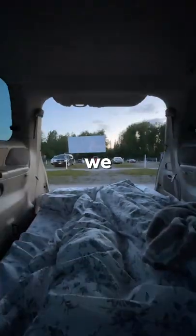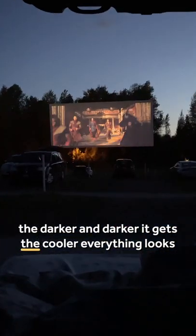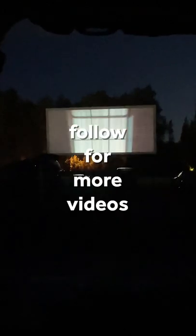I suggest being a little closer than where we parked, but the darker it gets, the cooler everything looks. Follow for more videos like this.